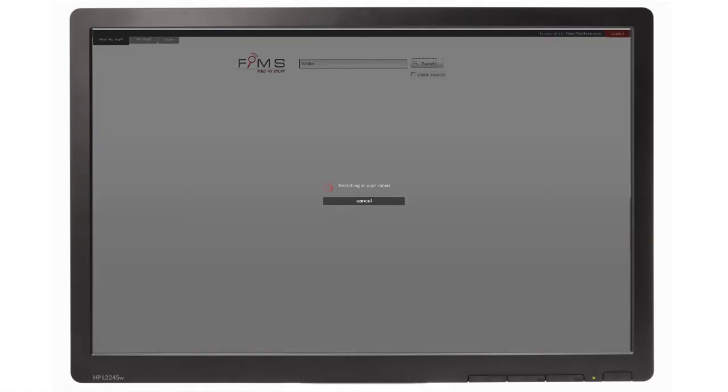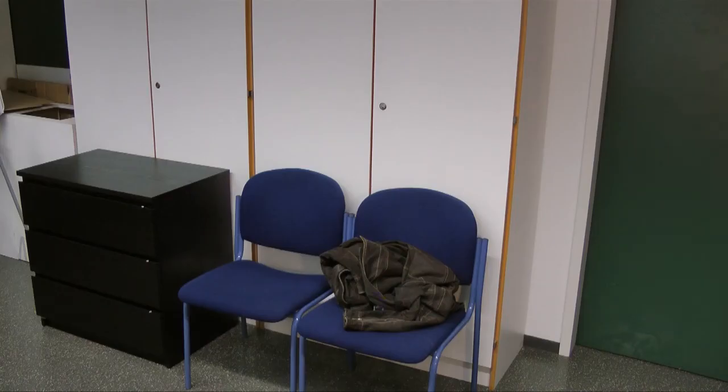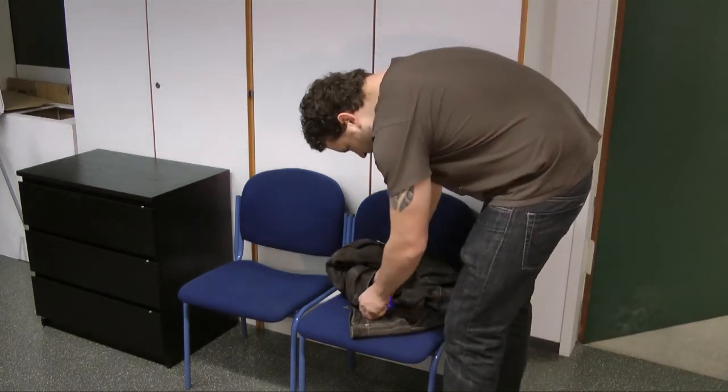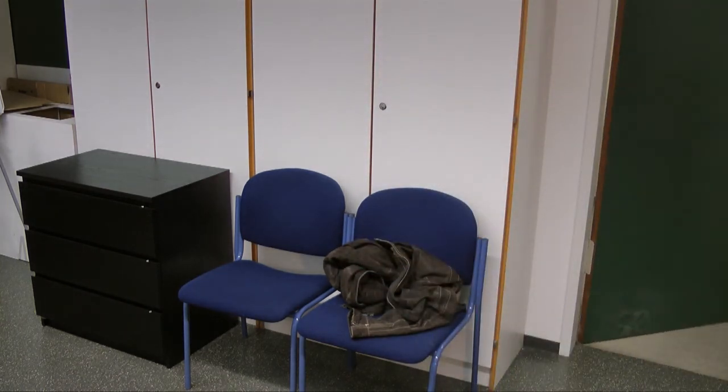Besides the feedback given by the furniture and the stuff, the location is also shown on your personal FIMES website. If stuff is not within a furniture, FIMES uses Zigbee to scan your surroundings and locate your stuff. The more furniture you have, the more precise the result will be.